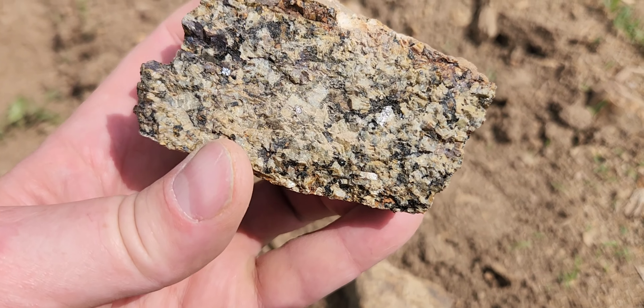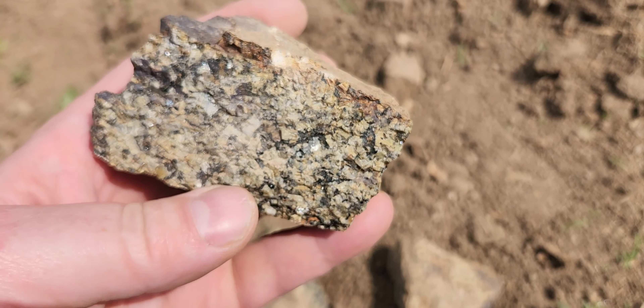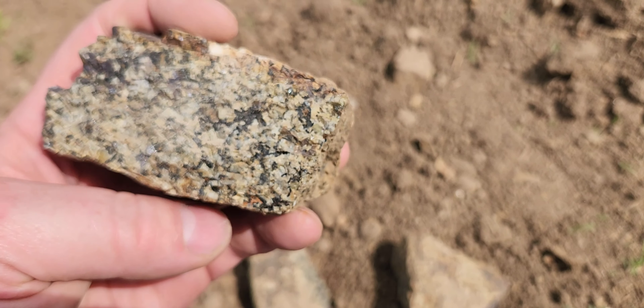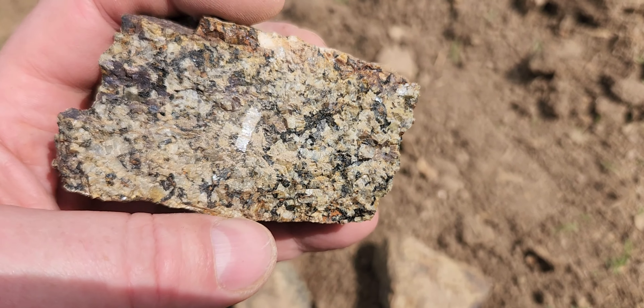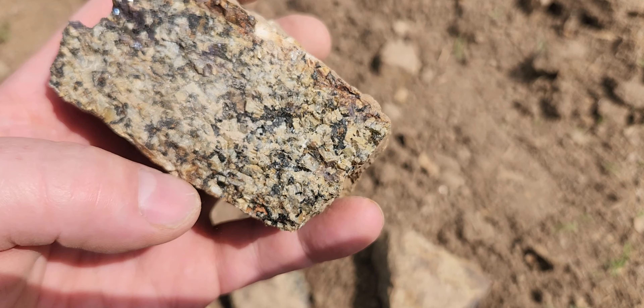This is a pretty good piece here — it's got a nice layer, you can really see that. That's a good piece. You can find some nice pieces here; you don't even need any water. Here are some of my finds from just a moment ago — I've just seen this one, it's a real nice crystal.